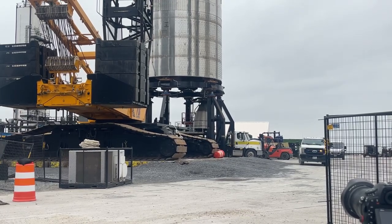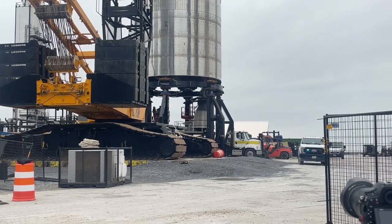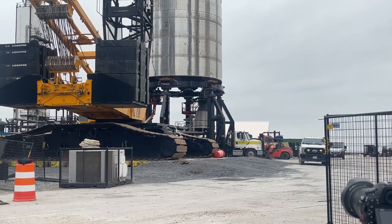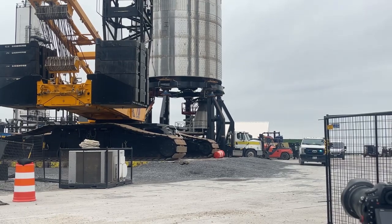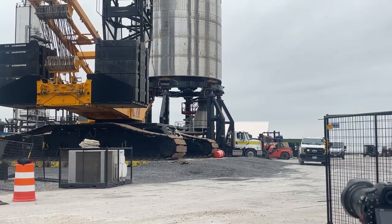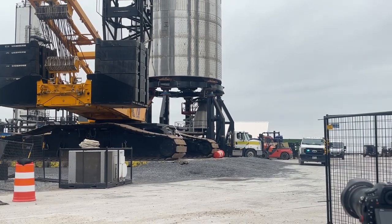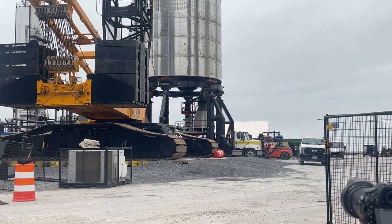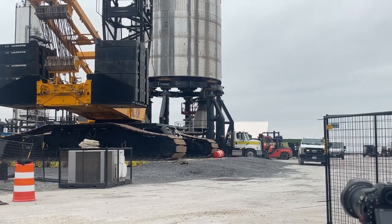I believe right now they are also doing the lift of the starship — or the booster — onto the orbital launch platform, because they put out a beach closure notice about ten minutes ago. They usually do that when something's really happening over by the launch site. So I believe they started that lift over by the launch platform. Check out some of the cameras down there — they should be showing some stuff.